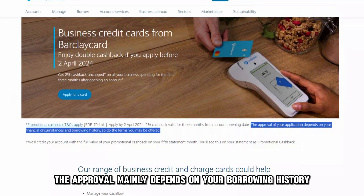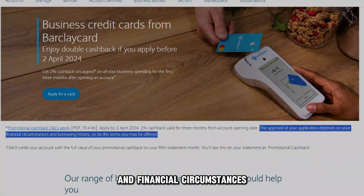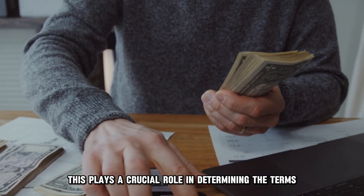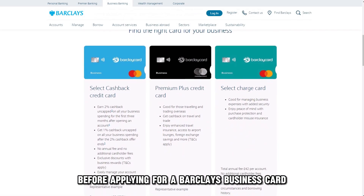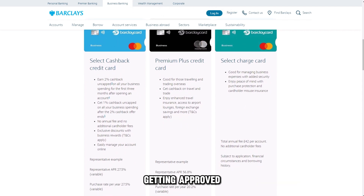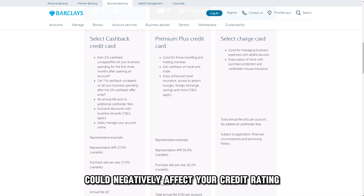The approval mainly depends on your borrowing history and financial circumstances. This plays a crucial role in determining the terms you'll be offered for the business card. Before applying for a Barclays Business Card, you should assess whether there's a likelihood of getting approved, because a rejection could negatively affect your credit rating.